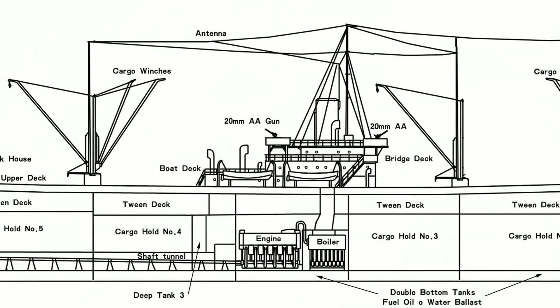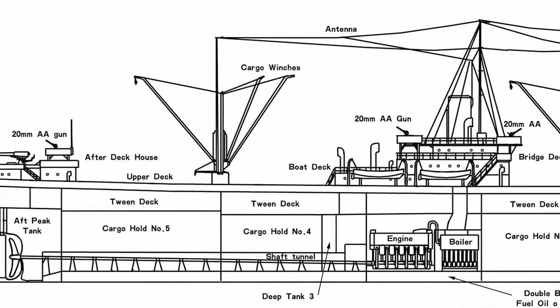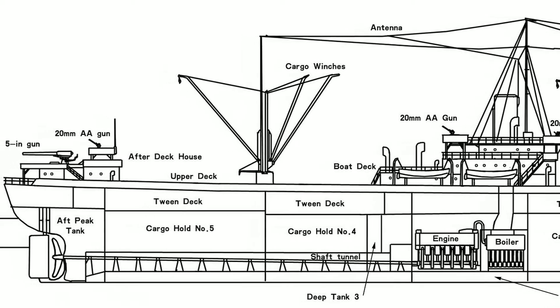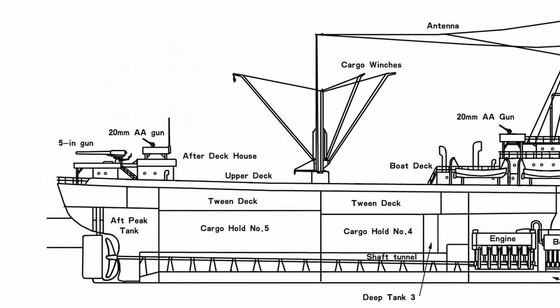Because a convoy is restricted to the speed of the slowest ship, they slowed entire convoys down to about 10 knots, making them somewhat easy prey for German U-boats. This led to the design of the Victory ship.